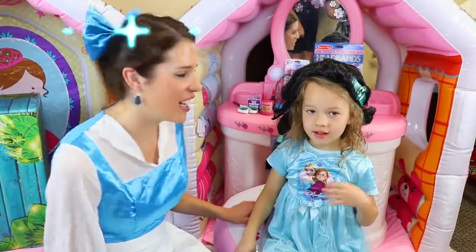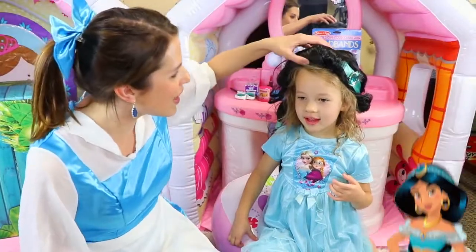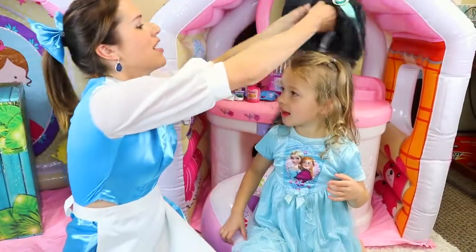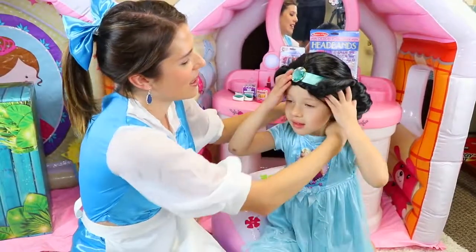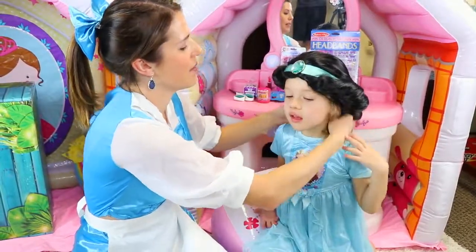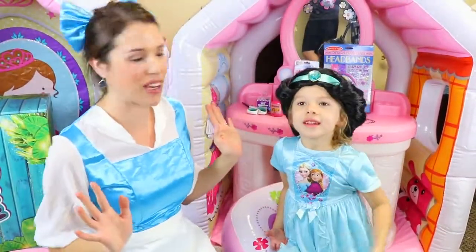Hey everybody, it's Princess Belle and it looks like I'm with Jasmine here today. Oh wait, our wig is falling off a little bit, let me help you. There we go, we gotta tuck your hair back a little bit. There we go, okay, now you're a little Princess Jasmine.